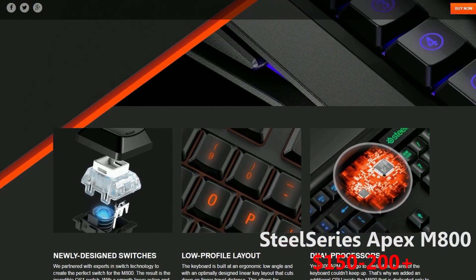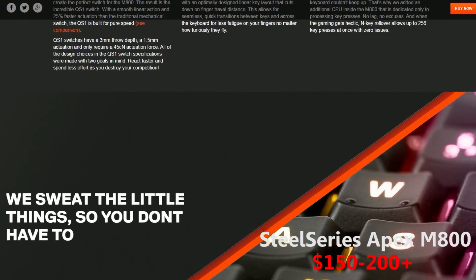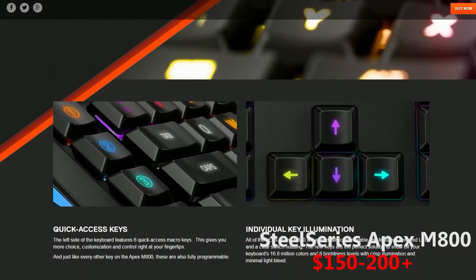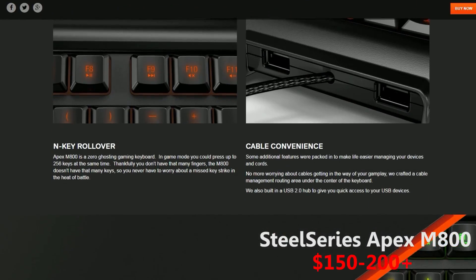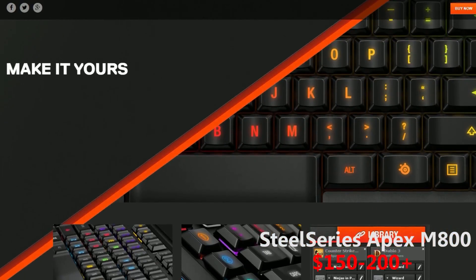Don't forget that the keyboard is a little bigger because of the side buttons, and that might be something you don't like. This one is a bit more expensive, and goes from $150 all the way to $200 or maybe even a bit higher.